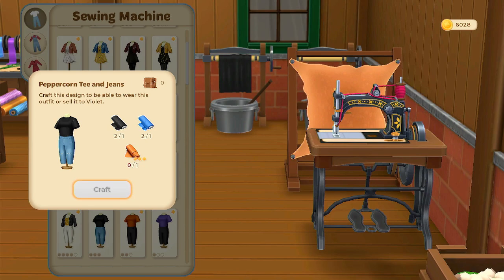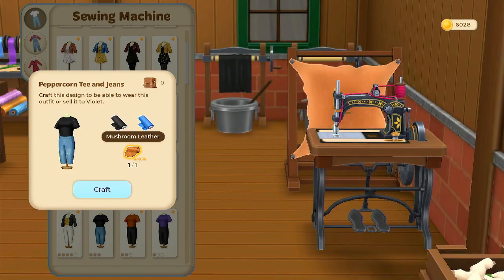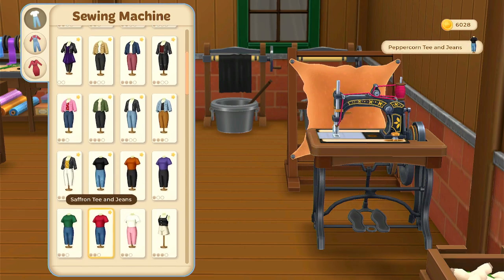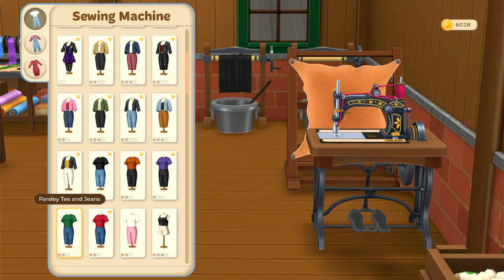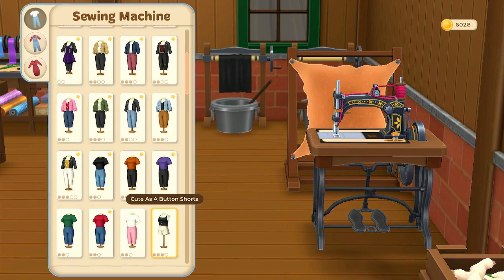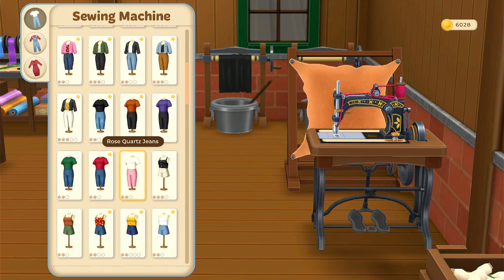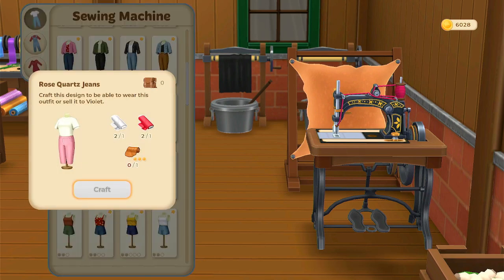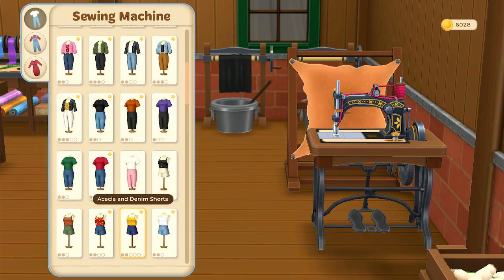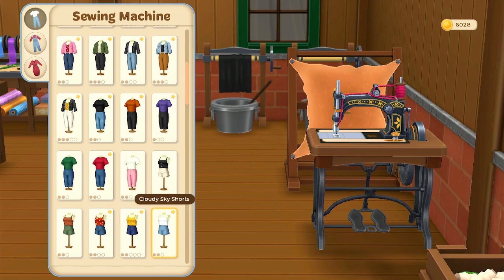Peppercorn tea and jeans — I'll need to get some more leather. Parsley tea and jeans — I'll need more leather for that one too. Oh, this one looks pretty cute: cute as a button shorts. This one requires seashells, that's different. We'll need to make some black leather for that one. And this one, leather. This one, leather as well. And this one, leather as well.